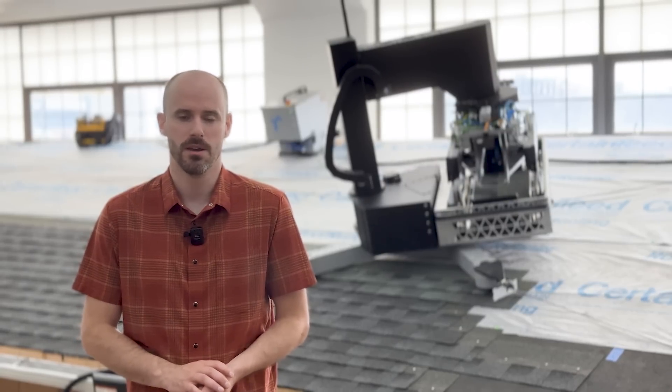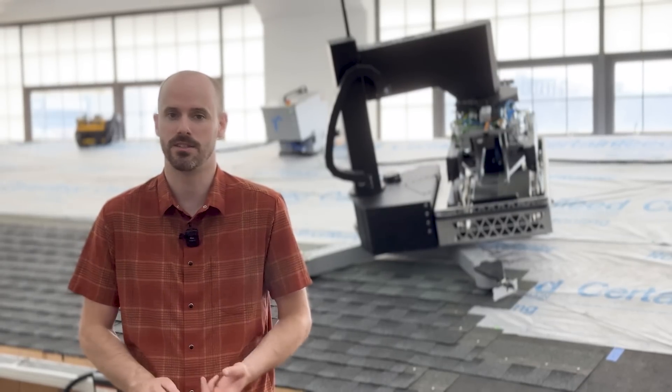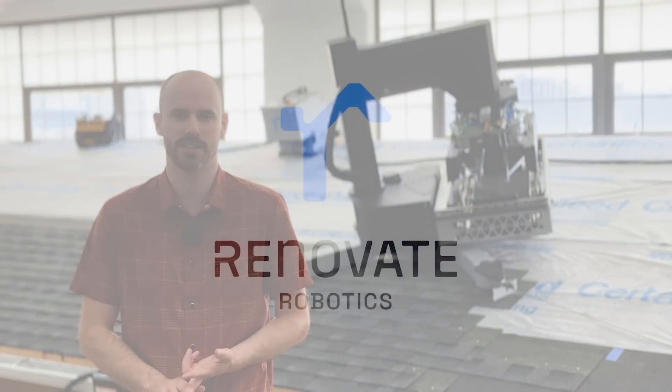If you're a contractor that's excited about the future of roofing, please reach out to us on our website or on LinkedIn. That's www.renovaterobotics.com.